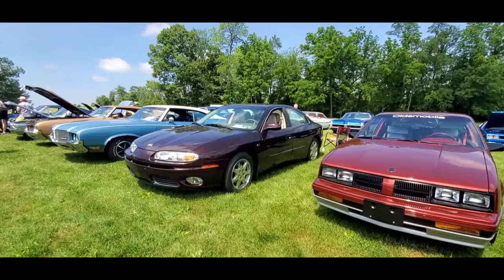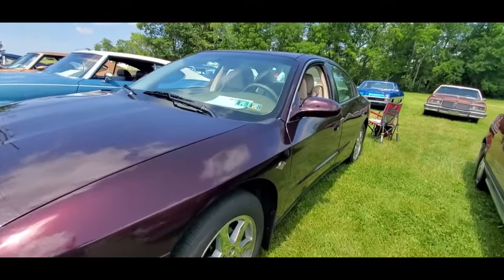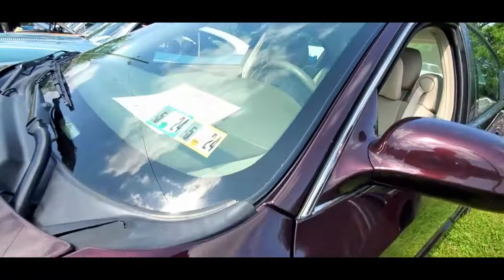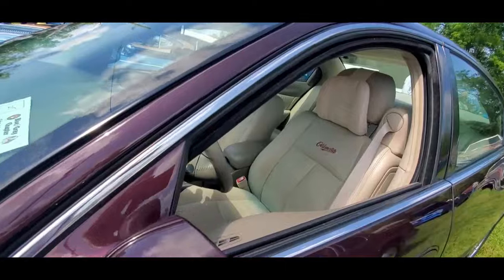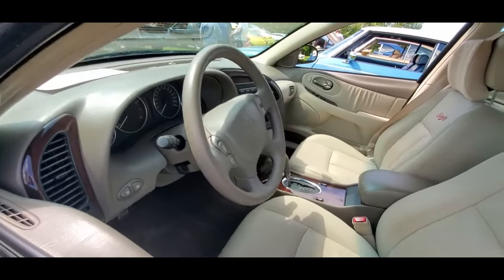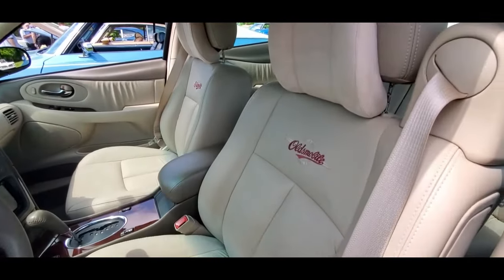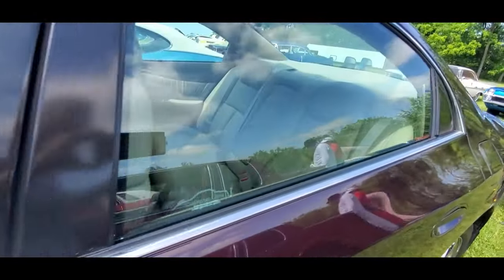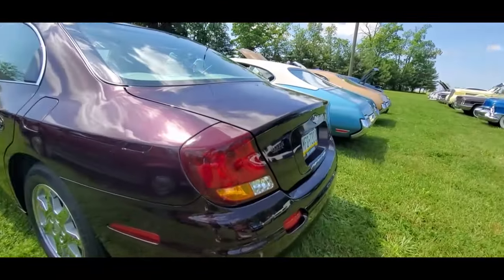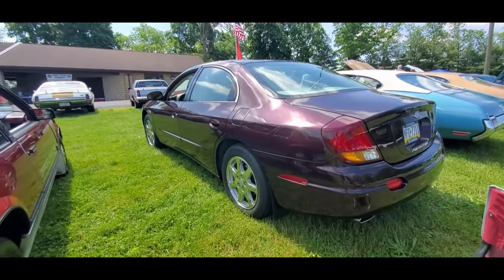Aurora. This is the Swan Song — this is 2003 with only 42,000 on it. This is the final 500. GM in their infinite wisdom, right before their 100th anniversary, discontinues Oldsmobile. They had botched it up so much — it was just crazy, just crazy what they did.